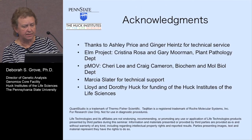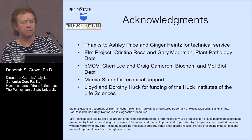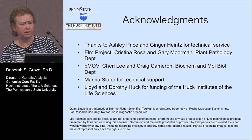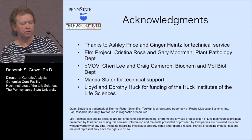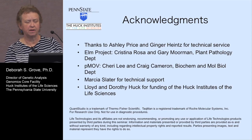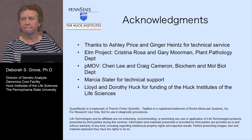My last slide — I want to acknowledge certain people. Ashley Price has been my tech for a long time and was trained on this, doing a very fine job. We've had a new tech, Ginger, who's picked it up really quickly. For the elm projects, Dr. Christina Rosa and Gary Moorman consented for me to use their materials. For the poliovirus, Dr. Sherry Lee and Craig Cameron. I'd like to thank Marcia Slater for some technical support, and Lloyd and Dorothy Huck for funding of the Huck Institute for Life Sciences. If you have any questions, thank you.